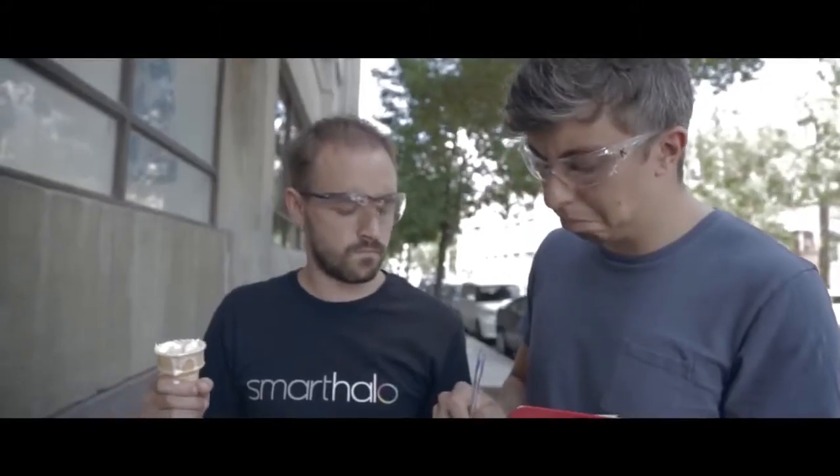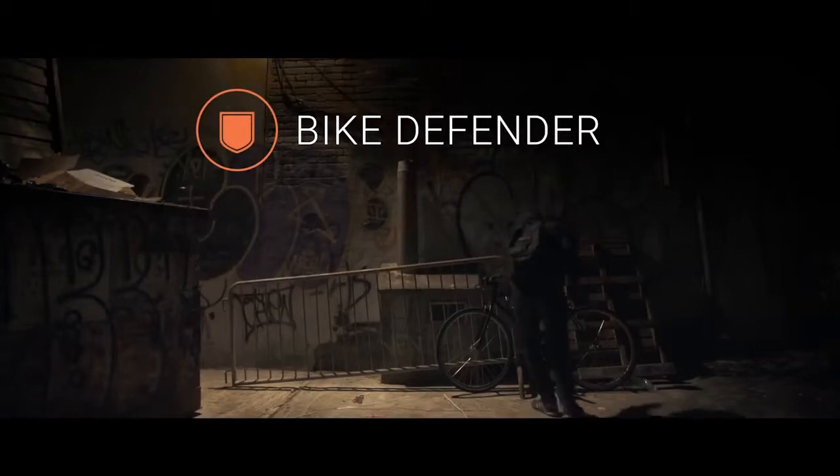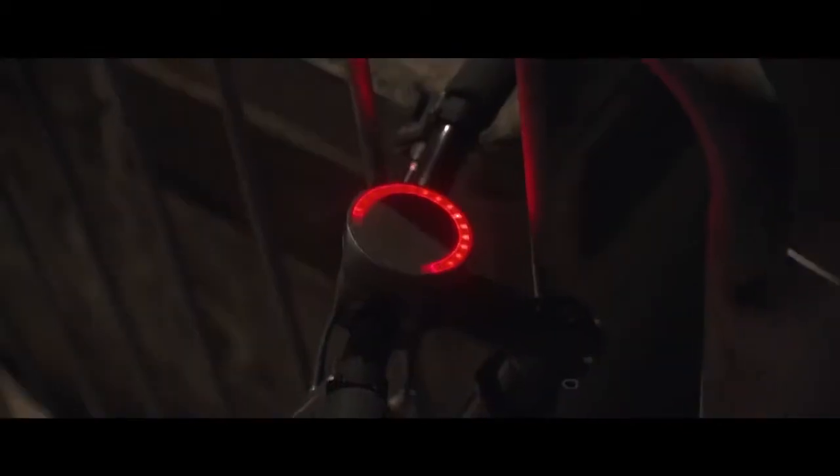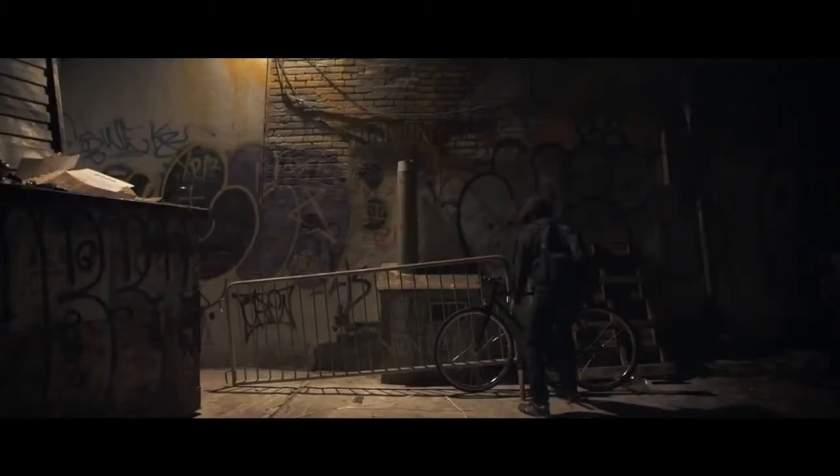Smart Halo was also built to resist your bike's worst enemy — bike thieves. Assembled with a unique tamper-proof system, Smart Halo can only be unlocked with a special key provided with the product. But we went further than this. Smart Halo is also an integrated alarm system. When activated, anyone trying to steal your sweet ride will hear the angry roar of Smart Halo.